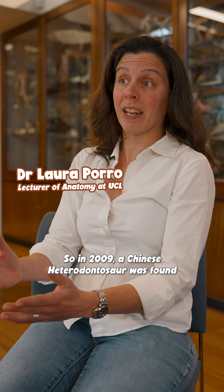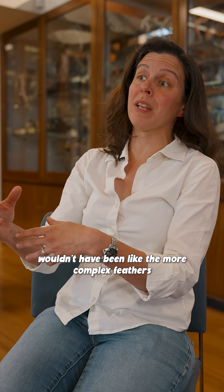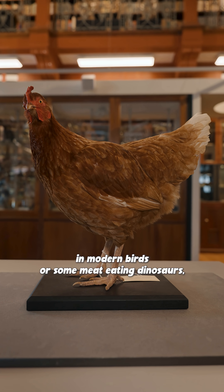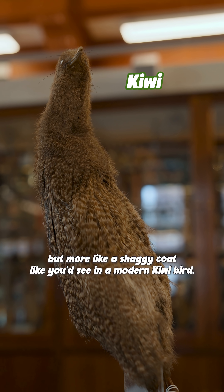In 2009 a Chinese heterodontosaur was found and it was covered in fossilized bristles. They wouldn't have been like the more complex feathers in modern birds or some meat-eating dinosaurs, but more like a shaggy coat like you'd see in a modern kiwi bird.